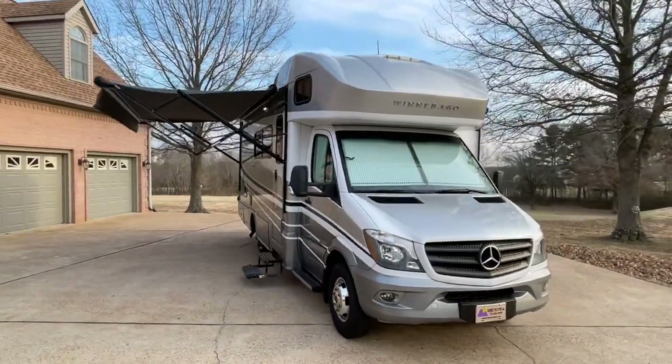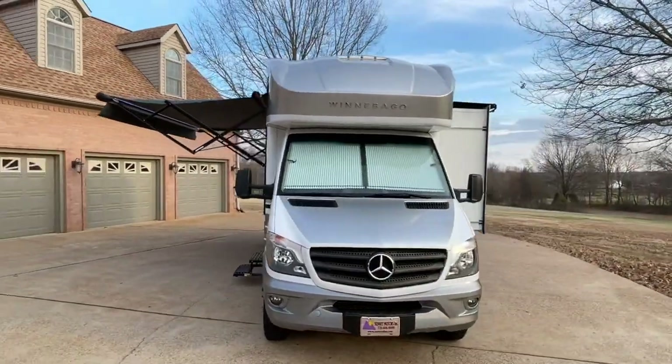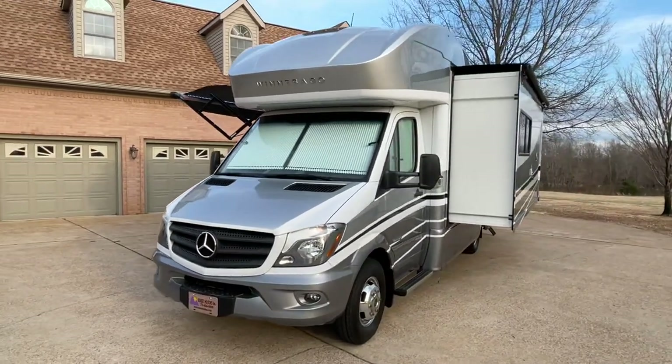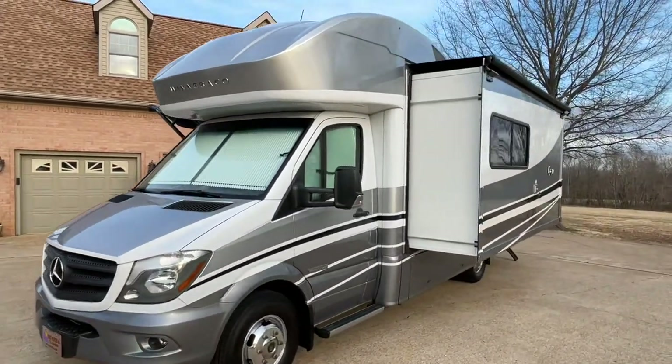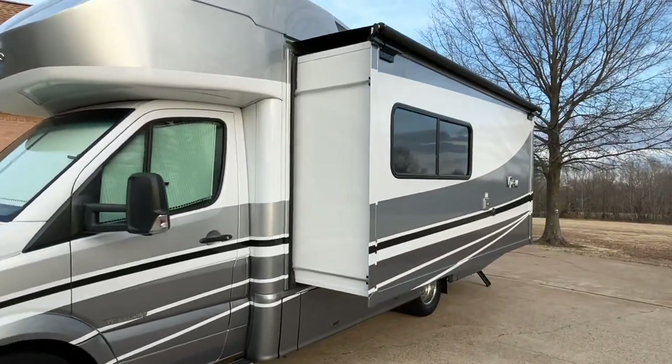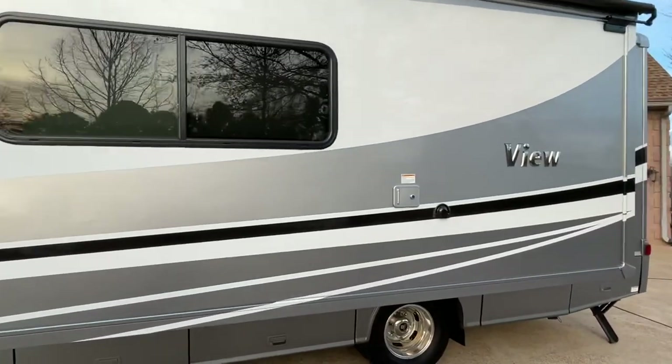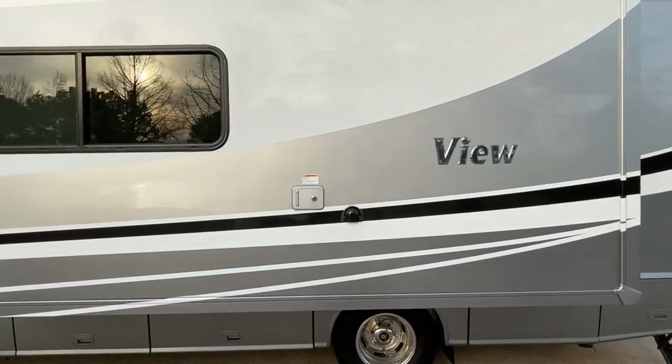Welcome to Sunset Motors. My name is Frank Gerard. We are located in West Tennessee. We've got a beautiful 2019 Winnebago View, Class C motorhome. These are getting harder to come by but I keep looking, and here we go.